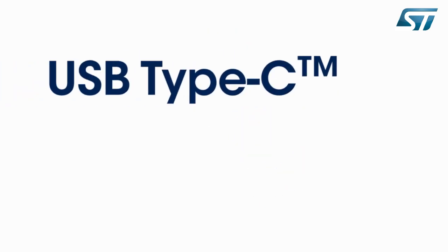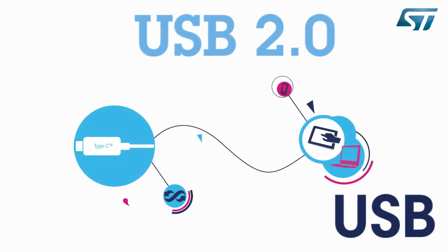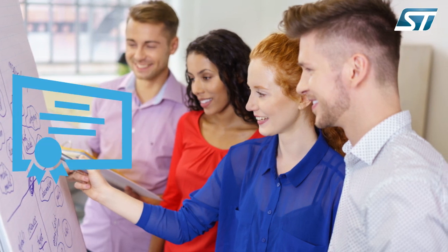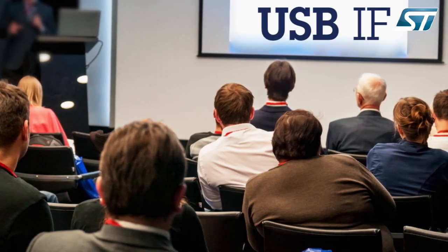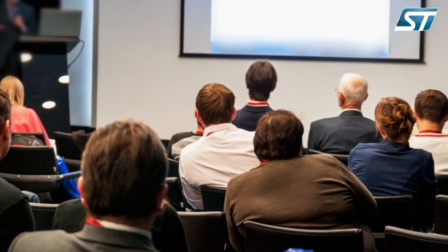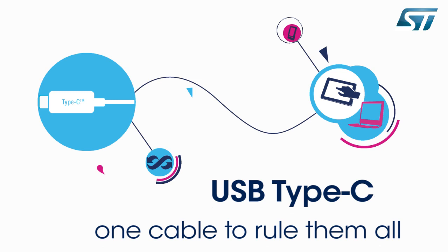This presentation will explore the new features and characteristics of the USB Type-C reversible plug connector and show how it will improve our daily lives. As a promoter of USB 2 and USB 3, ST has been developing USB certified products for several years. Today, ST is a member of the Board of Directors of USB-IF and is actively contributing to the definition of next generation USB interfaces.